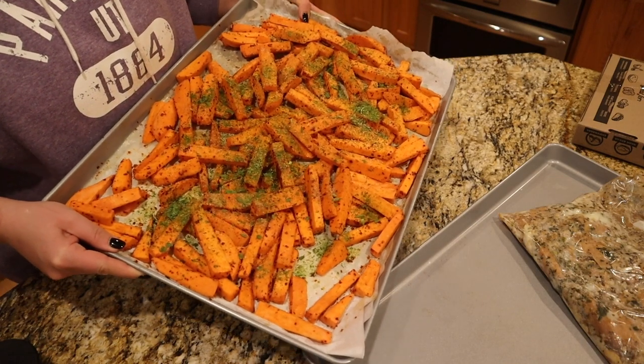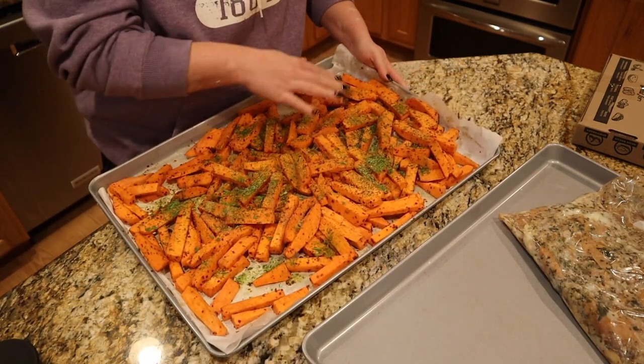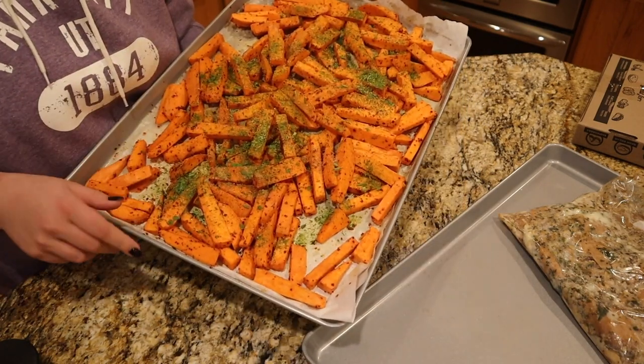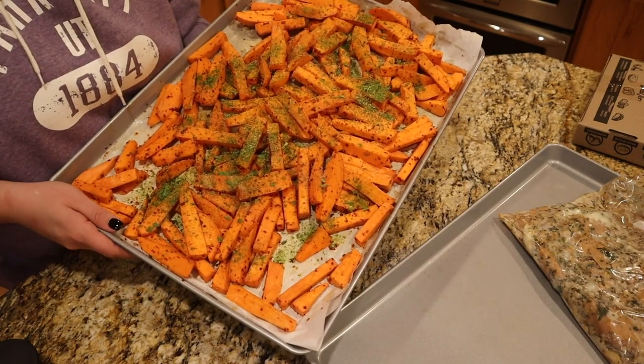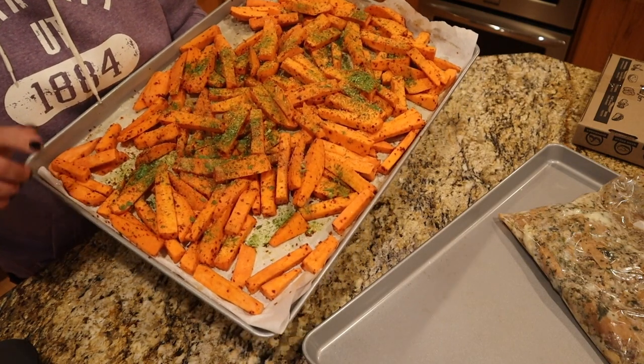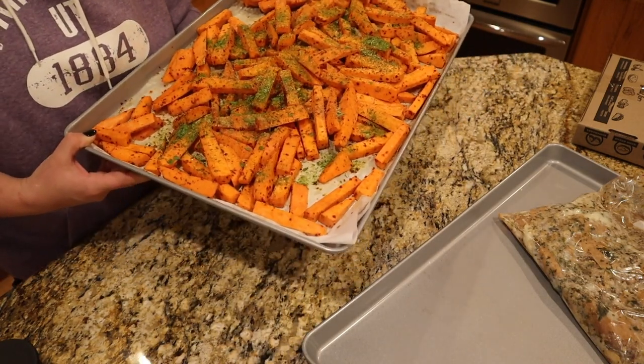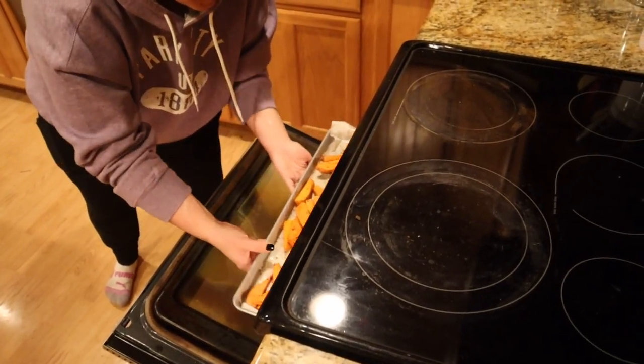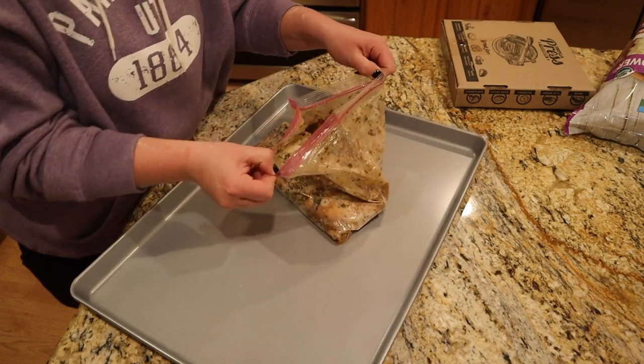I'm going to bake this in a 400-degree oven. This pan is way overcrowded — if you want to roast vegetables, do not overcrowd them like I am. I don't feel like doing that today; if they're a little soft that's fine. I'm going to turn them into something else later this week because this is obviously way too much for Josh and I to eat in one day, so they're going in the oven.